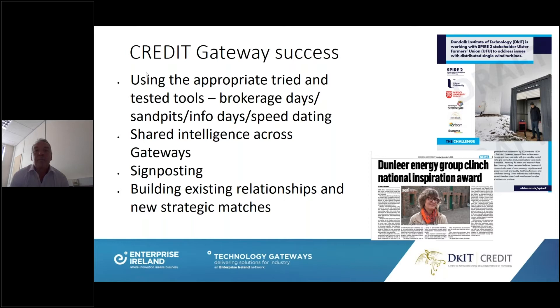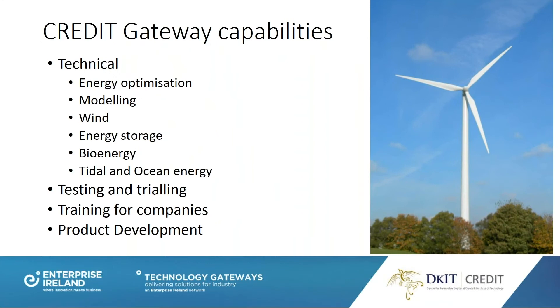Thanks, Dominic. The Credit Technology Gateway, as Dominic introduced, is based around our technical capabilities. As a research centre, we've been involved in energy and renewables since 2002, and we have niche core capacities plus a broader set of experience and services to assist companies in product development and accessing the new and emerging decarbonisation market. Climate change is on the agenda, and every aspect of a company's activities has an opportunity for decarbonisation.